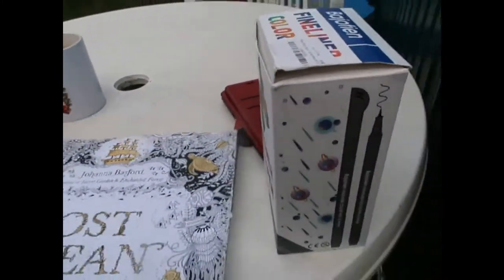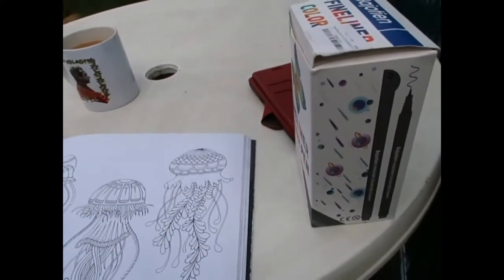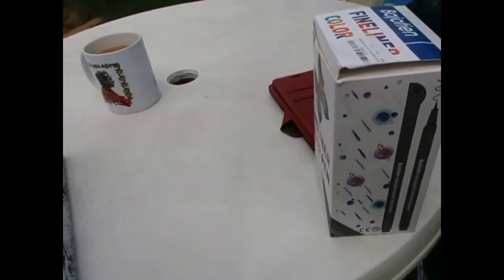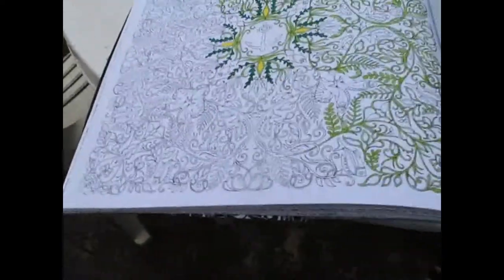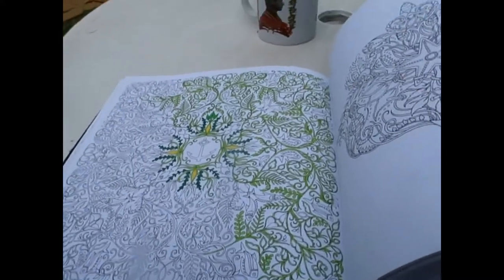I am doing a page in here which is really detailed — I'll just find it. I know where it is, hang on. Here it is. I seem to be doing lots on it but it just doesn't seem to be getting any fuller, so I'm going to do a bit of that and I'll check in with you a bit later.